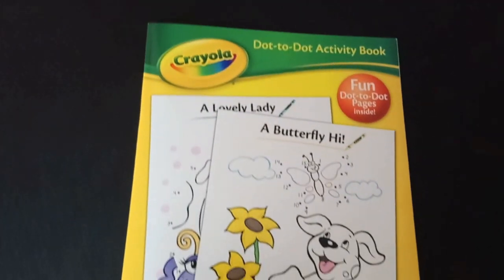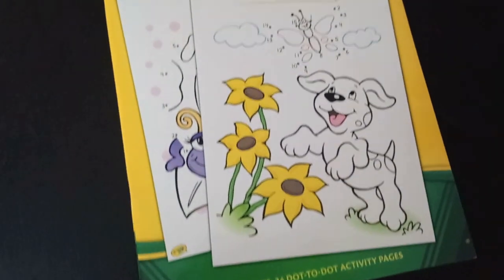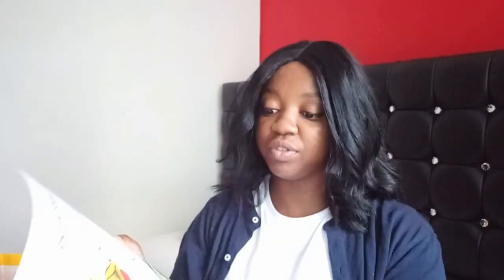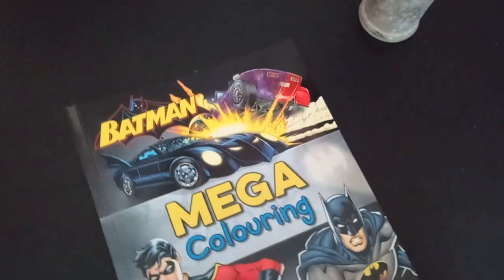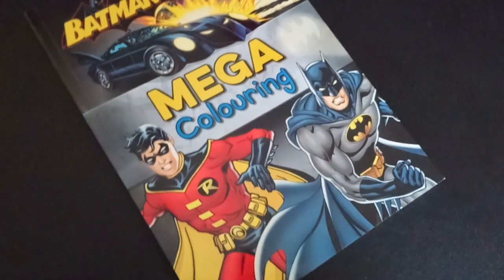I got a Crayola dot-to-dot activity book - I got this for my son actually, my five year old. There's a whole bunch in there, I thought this would be perfect for him. Also for my five year old, I got him a Batman mega colouring book. They had a Spider-Man one but he didn't want it.